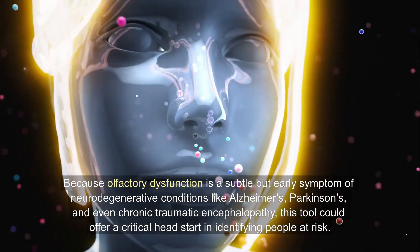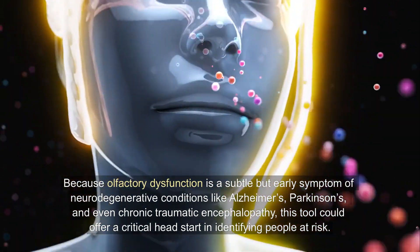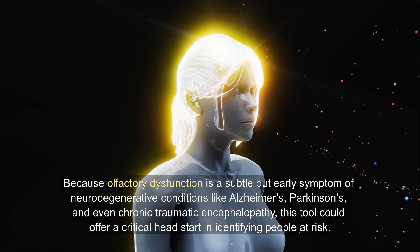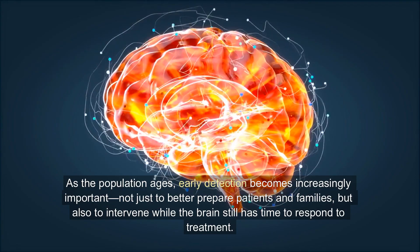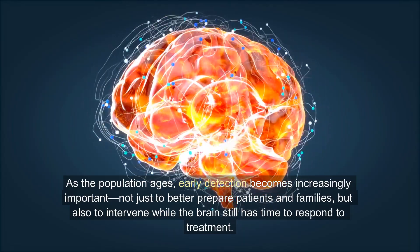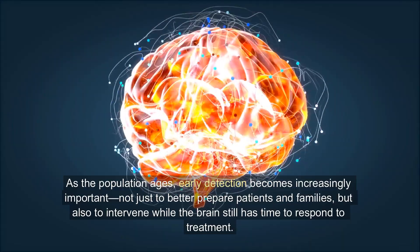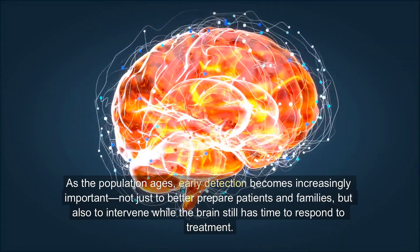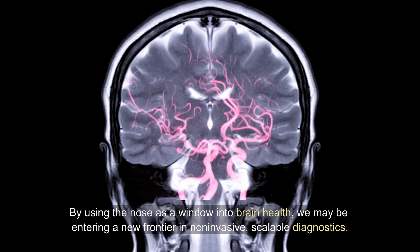Because olfactory dysfunction is a subtle but early symptom of neurodegenerative conditions like Alzheimer's, Parkinson's, and even chronic traumatic encephalopathy, this tool could offer a critical head start in identifying people at risk. As the population ages, early detection becomes increasingly important — not just to better prepare patients and families, but also to intervene while the brain still has time to respond to treatment.